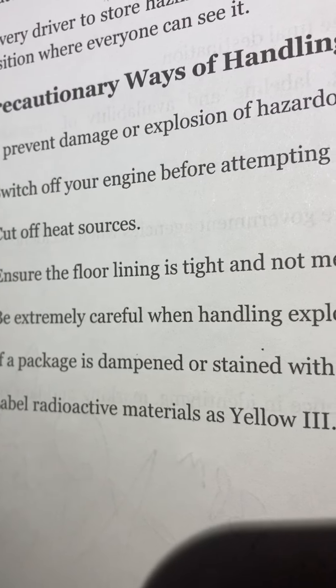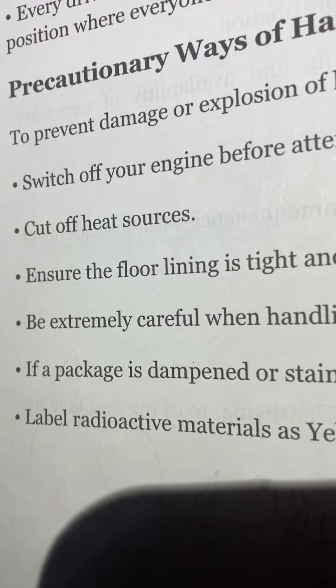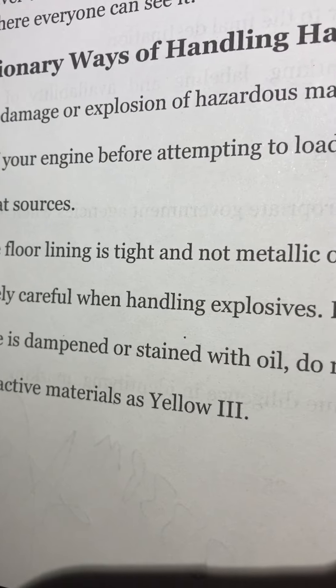Do not throw or drop the containers. If a package is dampened or stained with oil, do not transport it. Label radioactive materials as yellow 3.